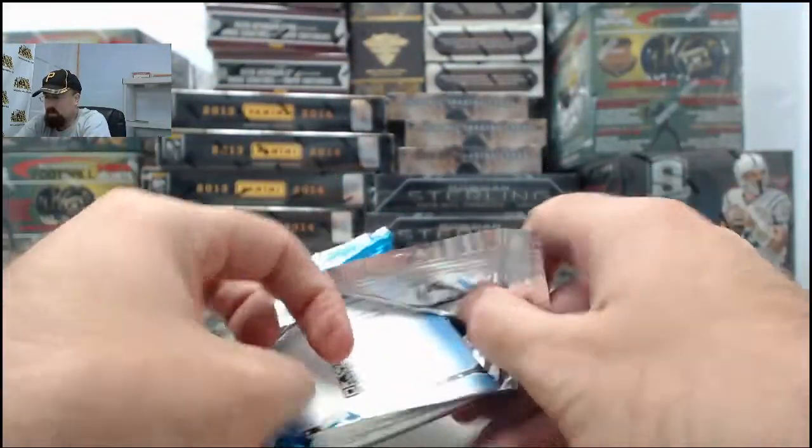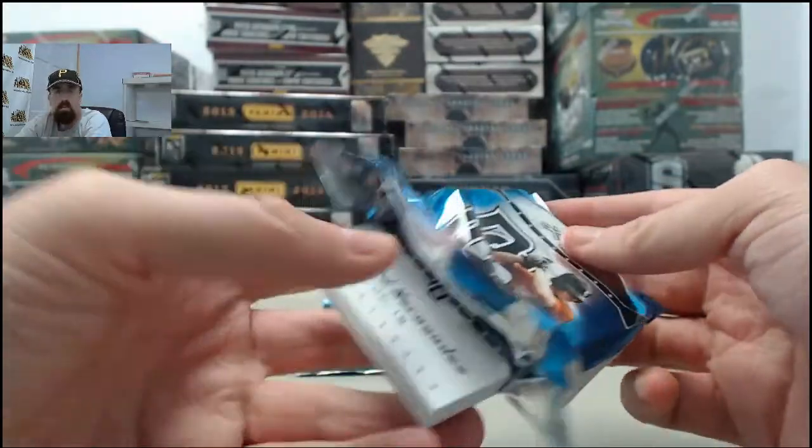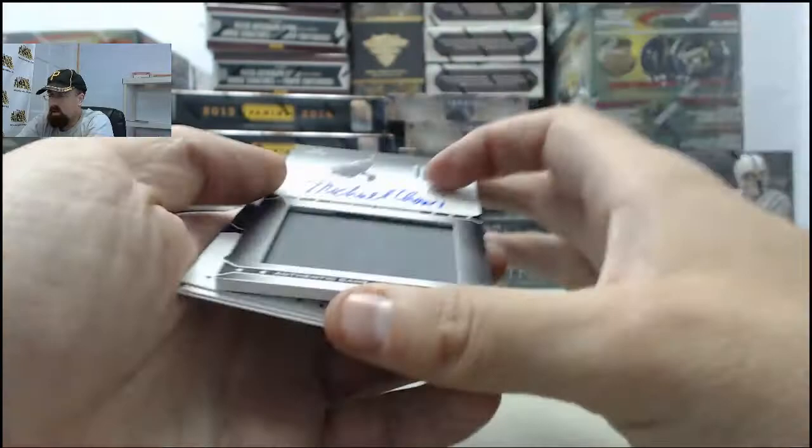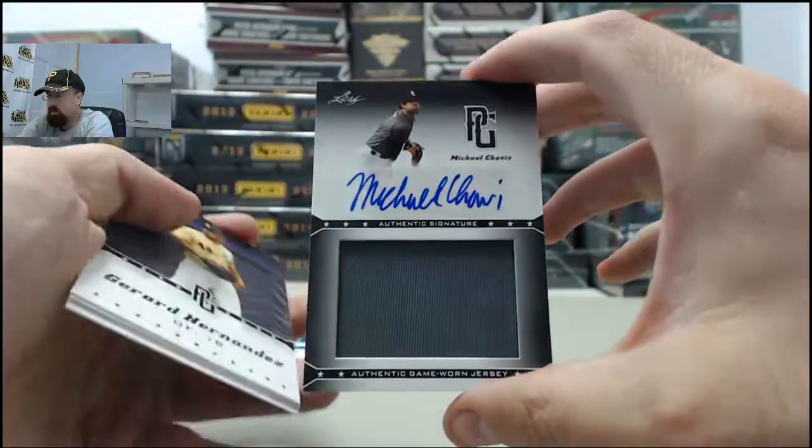Good to see you live here on Breakers TV, hope you're feeling well this week. We've got the Michael Chavis jersey autograph.